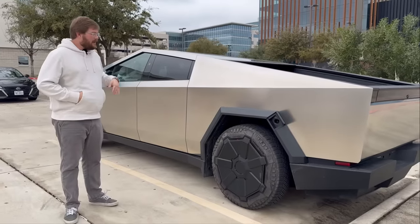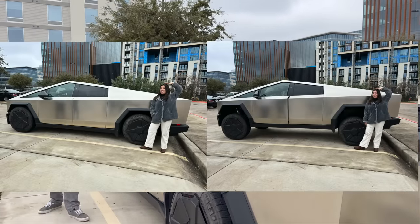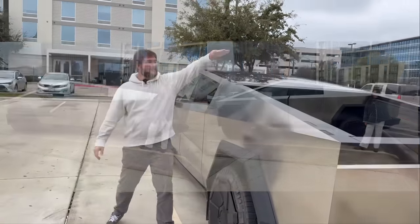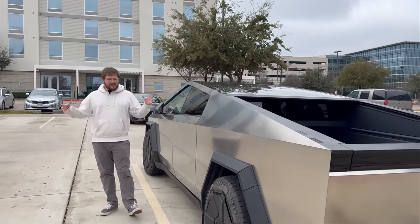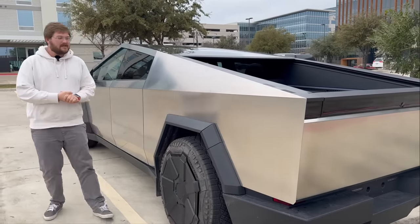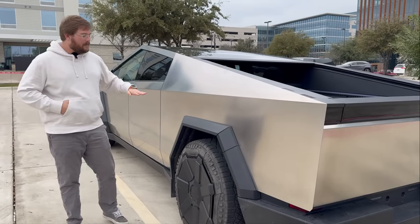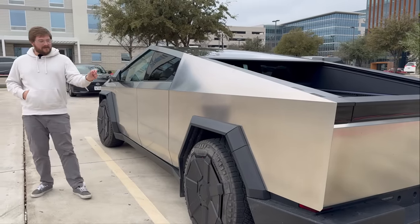The suspension on this particular one goes up and down with huge levels of adjustability. We put it in entry mode — the lowest the truck will go — and then all the way to extract mode in off-road, which just raises it incredibly high. Really one of the most insane things about this suspension is the huge amount of air in the system and the speed of adjustment, which is so much faster than even my Rivian, and it doesn't seem to run out of air capacity quickly.